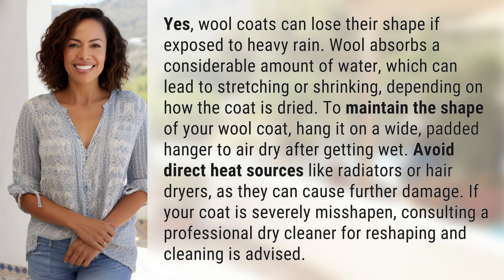Yes, wool coats can lose their shape if exposed to heavy rain. Wool absorbs a considerable amount of water, which can lead to stretching or shrinking, depending on how the coat is dried.